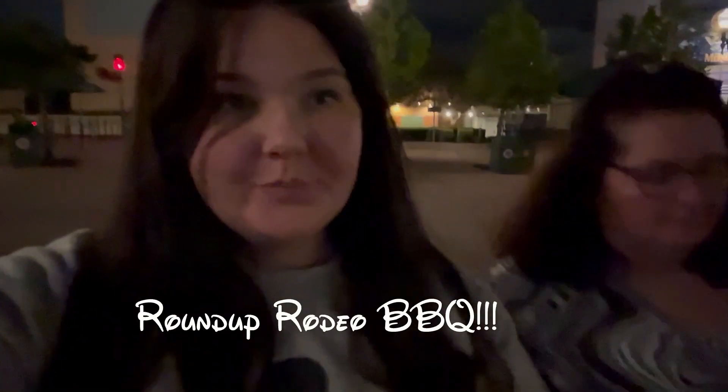Hey everyone, welcome to Nice Work Pal. Today me and mom tried Woody's Roundup Rodeo Barbecue, and here's what we thought.